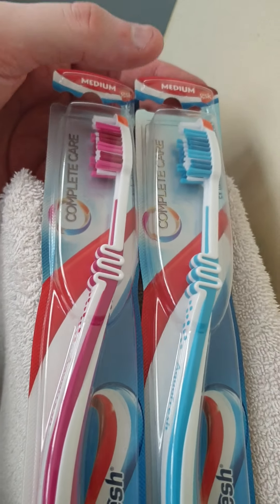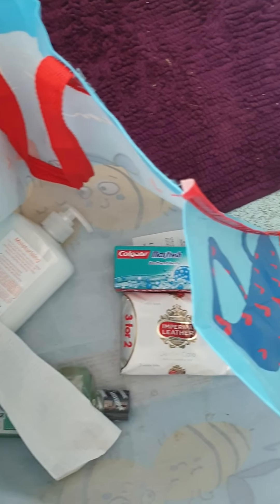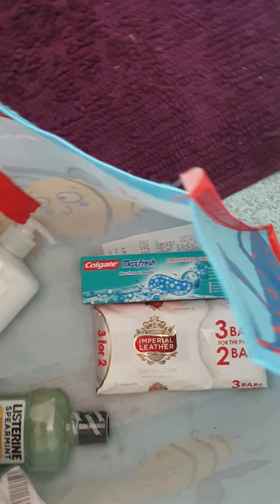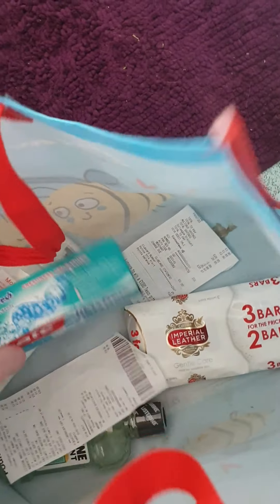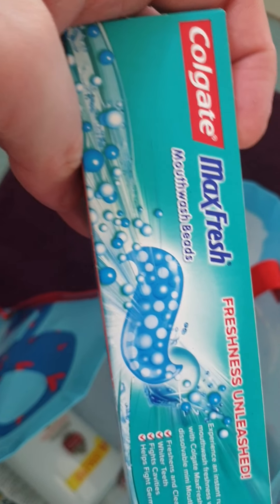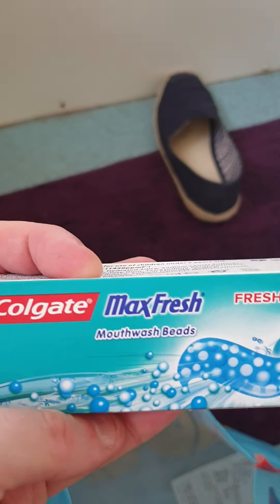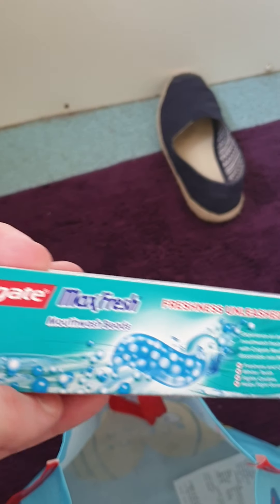I also got two toothbrushes — one for myself and one for my mum, as we needed new ones. And toothpaste — I got another one of these for my mum; she's got it in her bag.